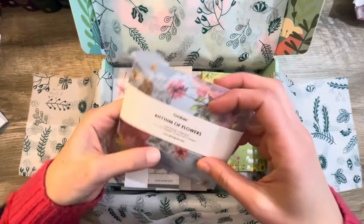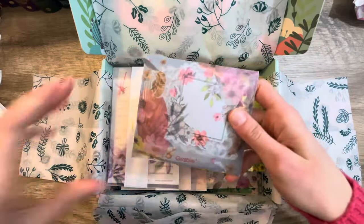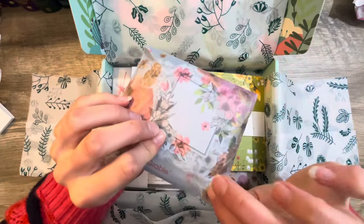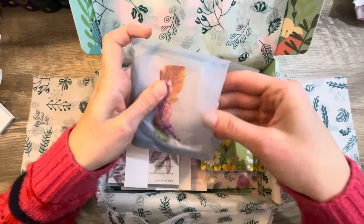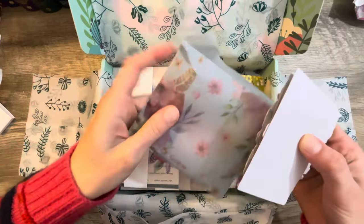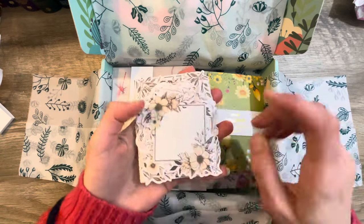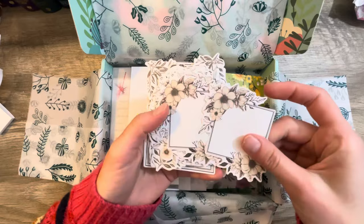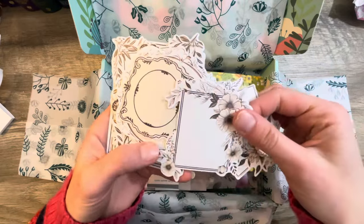Next is Rhythm of Flowers. I'll save the vellum-type packaging too, because those are really cool to use in journaling. These stickers inside are really pretty — kind of brownish and vintage-looking.